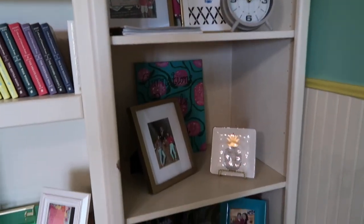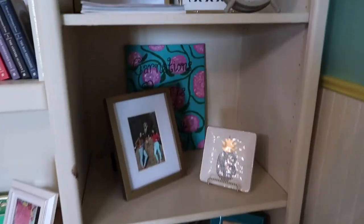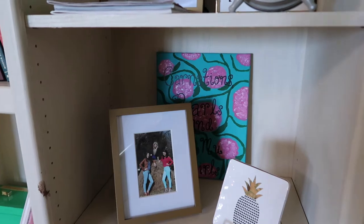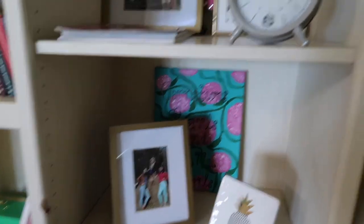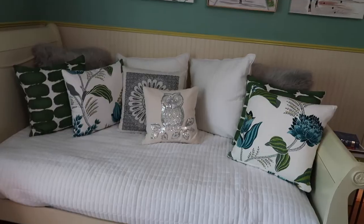Over here we have some more decorations, a lot of them more personalized. This one is from my sorority big, a cute little clock, and just other fun stuff like that.